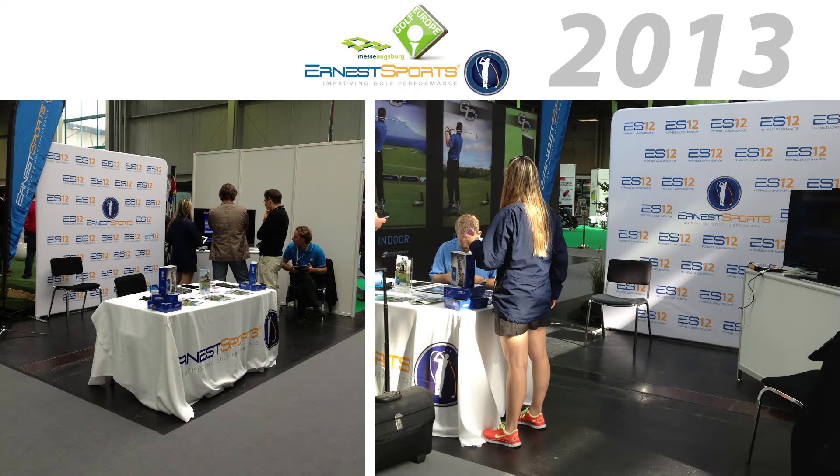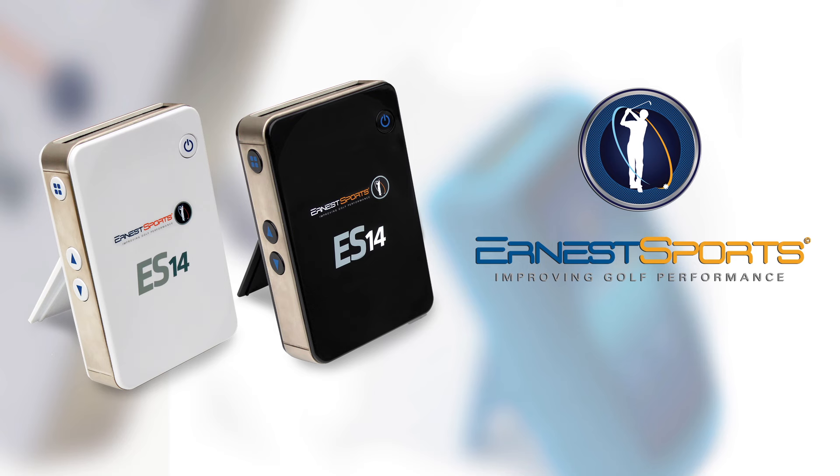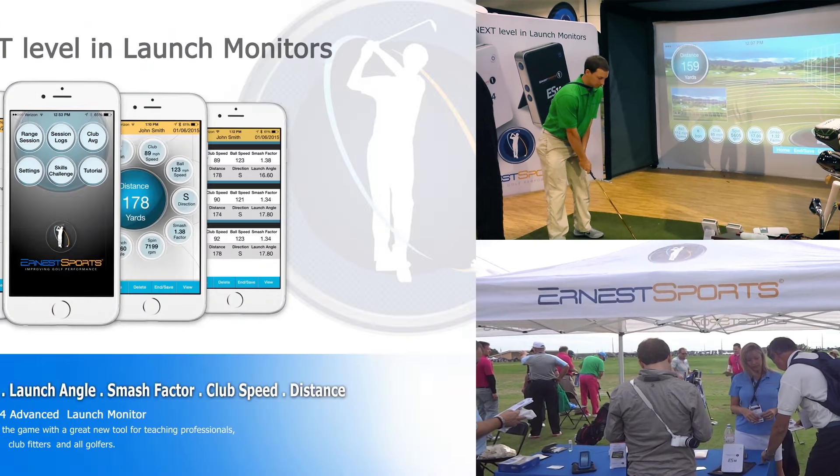The ES12 was portable and affordable. At the 2014 PGA Merchandise Show, Ernest Sports unveiled the ES14, a remarkable portable launch monitor that provided six data points on every shot.